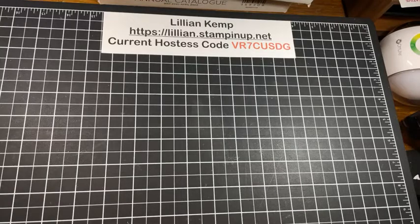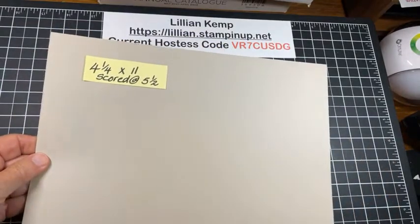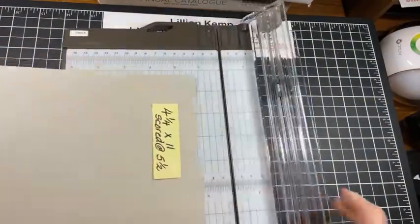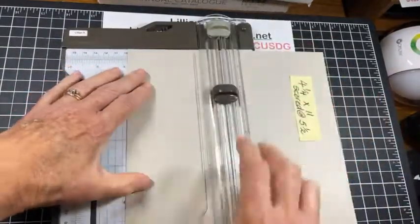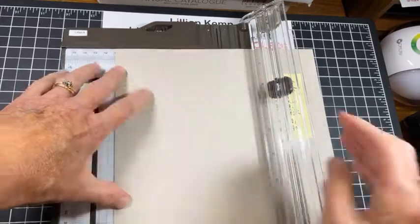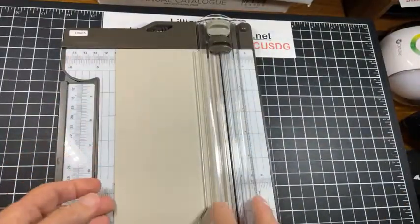First off, we are going to start with a piece of cardstock — this is Sahara Sand. We're going to cut it four and a quarter by eleven and score at five and a half. Four and a quarter is the halfway mark here, and it is one of the traditional sizes. If you line it up at four and a quarter and butt your paper right up against this ledge, you're going to have a straight cut. So there, we've got it — four and a quarter — and I've got one for another time.